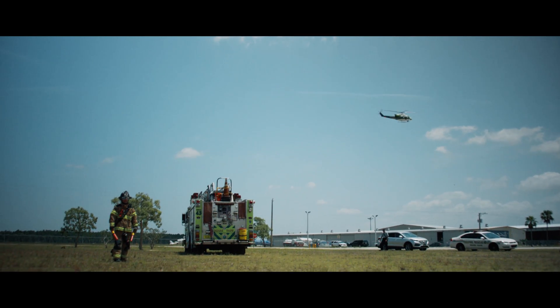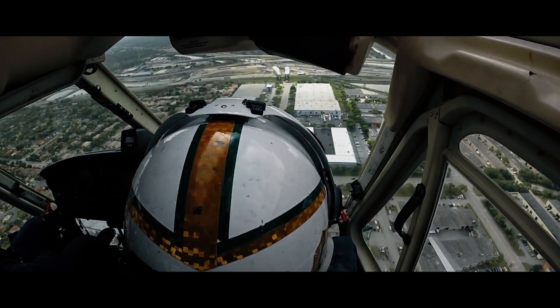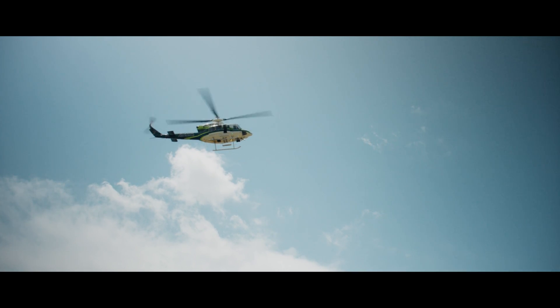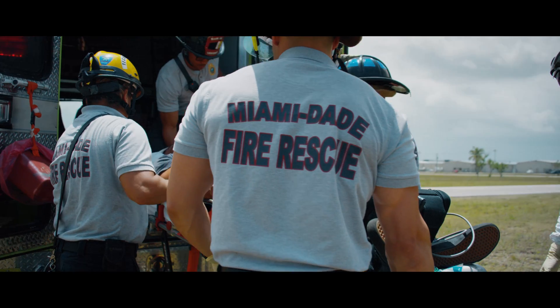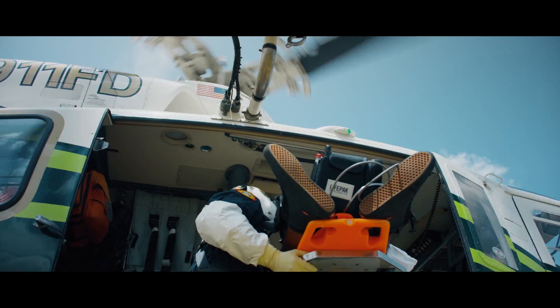Approximately 80% of our calls are scene calls, usually requested by ground units on scene who deem that air transport would be beneficial due to the distance or the time it would take to get to the trauma center. Typically, the fire side of the aircraft will communicate with the ground units and coordinate a landing zone. We'll fly out, do an aerial recon, make sure there are no wires or obstructions, and if everything's good, we'll land. One of us will get out and walk over to the ground rescue, exchange information, walk them on the stretcher out to the helicopter, load them up, and fly them to the hospital.